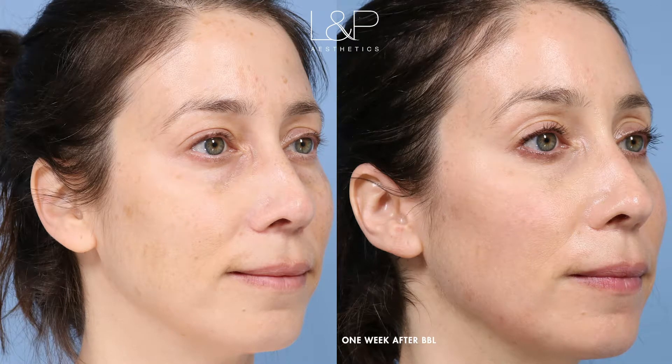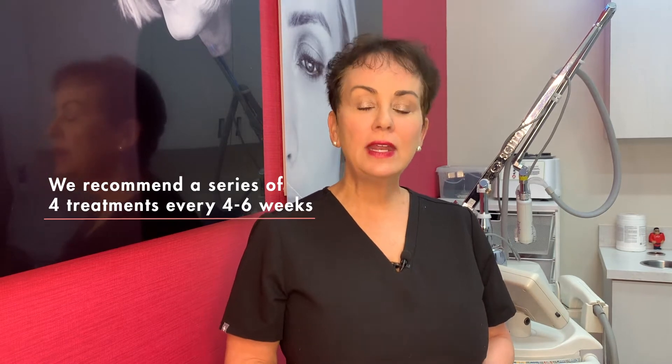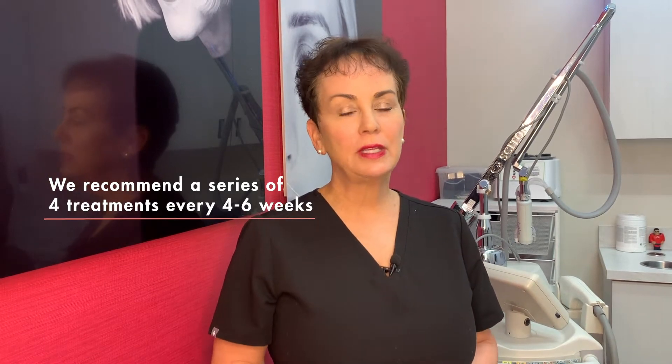We do recommend a series of four treatments spaced about every four to six weeks, and then after that is just a couple of treatments as maintenance every year. It's one of my favorite treatments and I know you'll really like it.